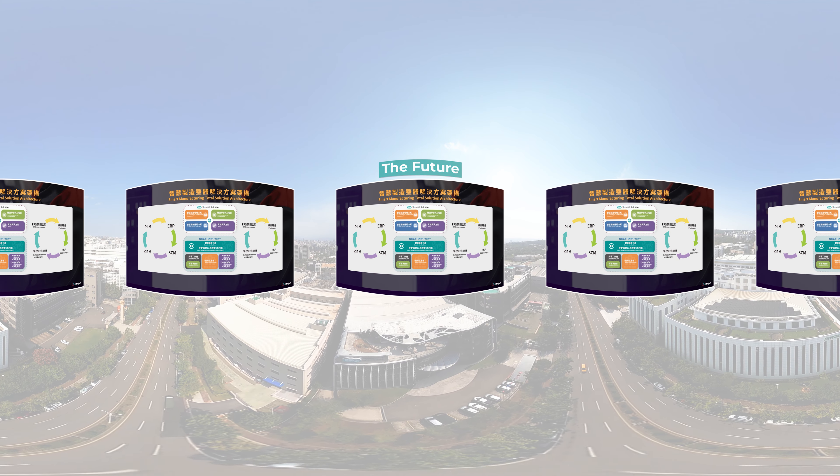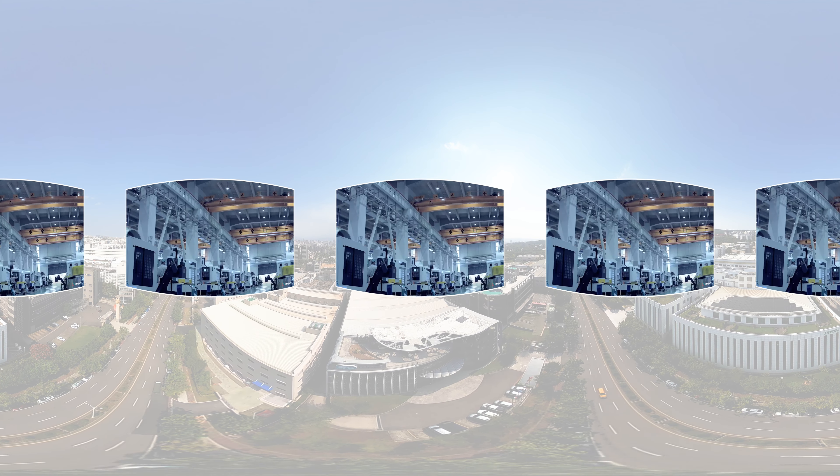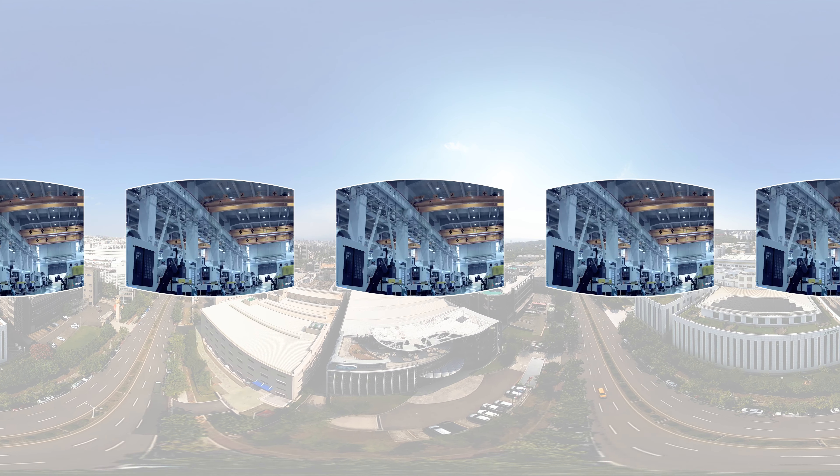Looking to the future, Feeler embraces ESG and CSR sustainable development and innovation as the group's core DNA, providing smart manufacturing and data analysis consultancy services and whole factory solutions, with the ultimate goal of becoming a world-class leading machine tool brand moving forward.